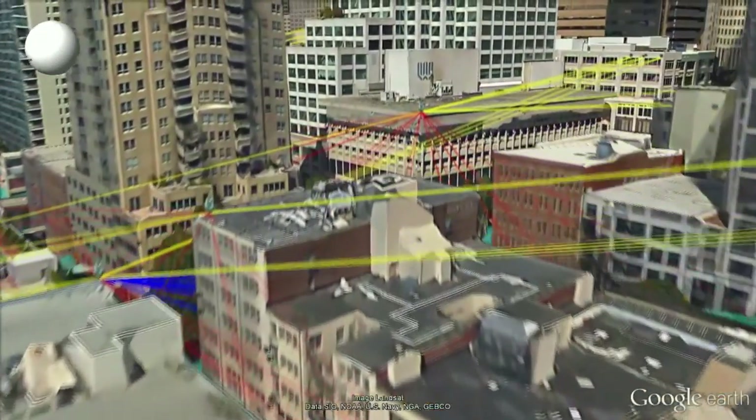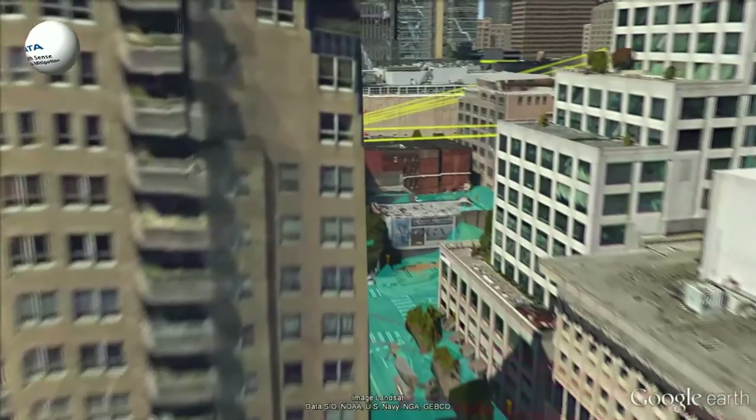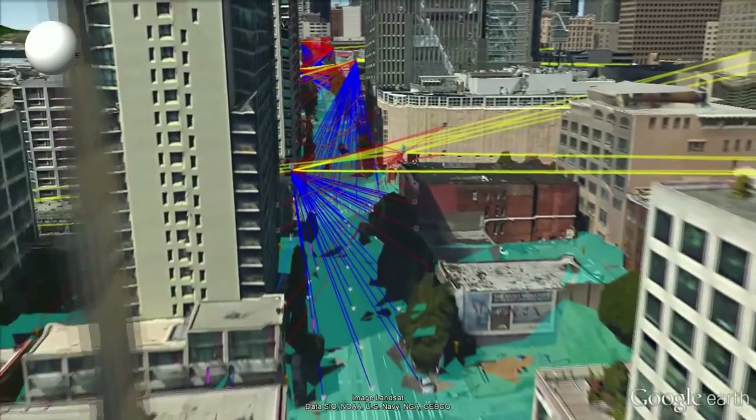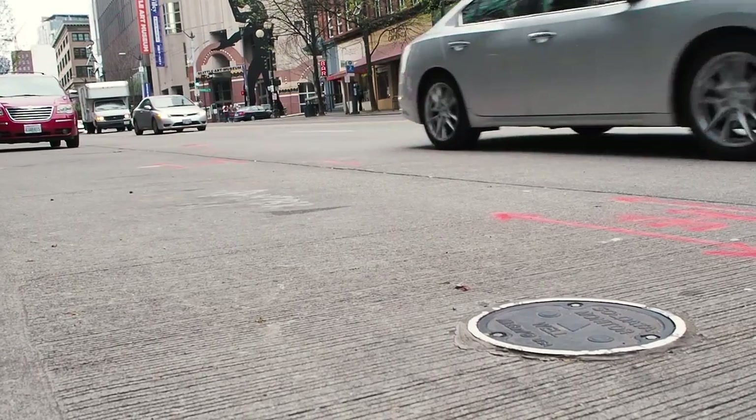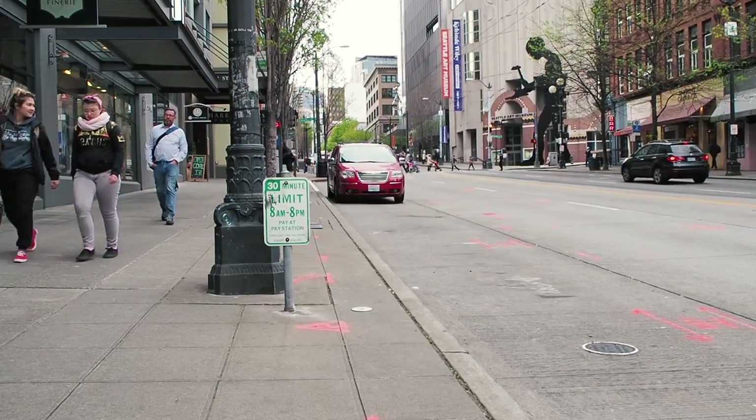You can see as we head up towards First Avenue, all the different points — there are points on structures as well as on the surface of the streets. Many of the instruments are below ground surface, so as you're walking down the street, you will not even know that they're there.